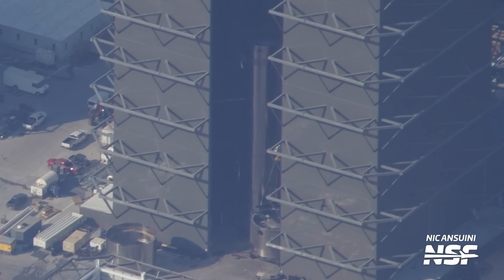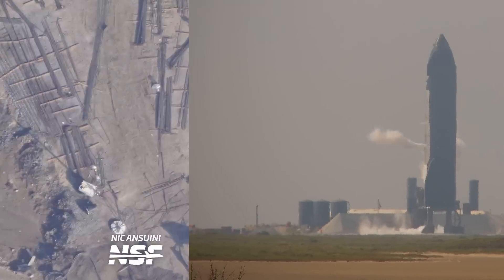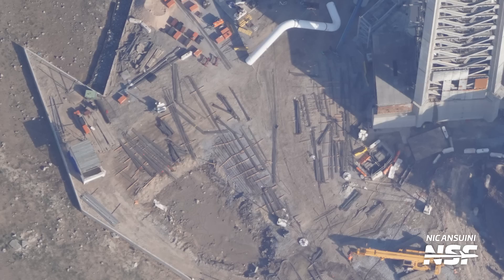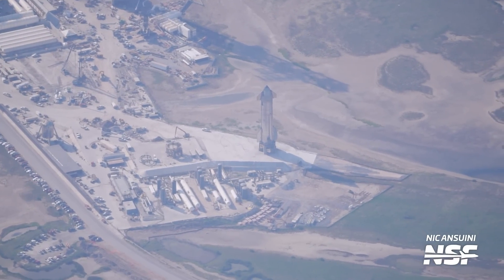On this week's Starbase Update, we have new boosters, new ships, new buildings, a fresh new round of testing, and loads and loads of rebar. Howdy Star fans, Jack Byer here with NSF, once again reporting on all of the frenetic activity that's been going on down at Starbase. This week's a little bit special because we have some aerial footage from Nick to help us better understand what's happening in Boca Chica. We have a shipload to cover, so let's get right into it.